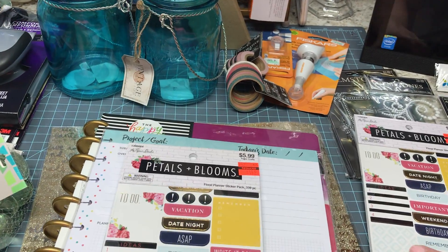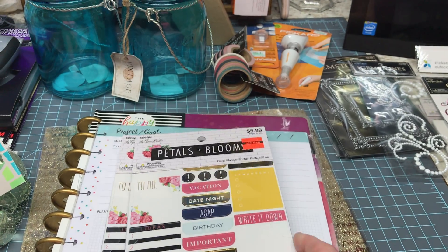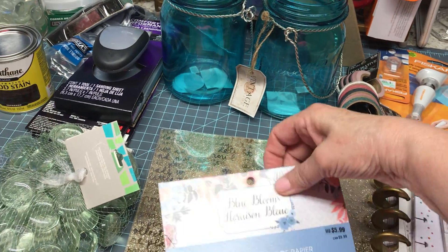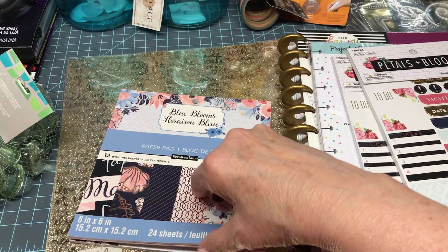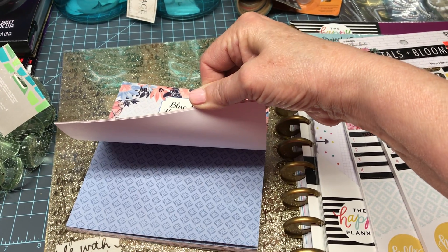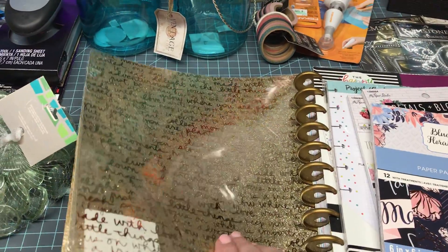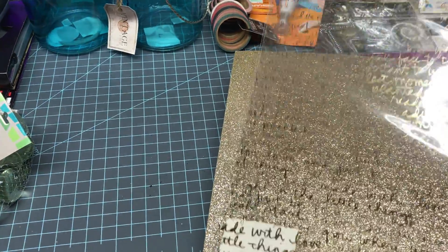While I was there, I saw this little pack of paper — 24 sheets, 6x6 — and the paper was really pretty with flowers. I love working with small 6x6 packages. I also picked up some single sheets I was thinking of working with.